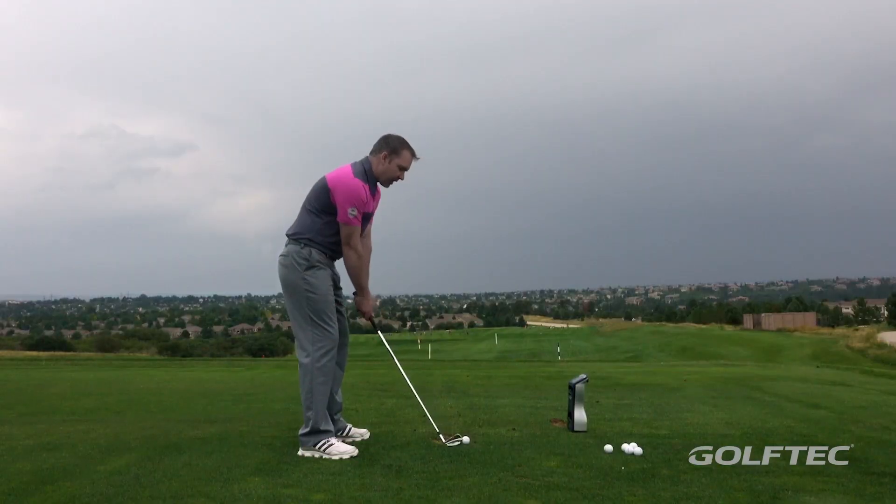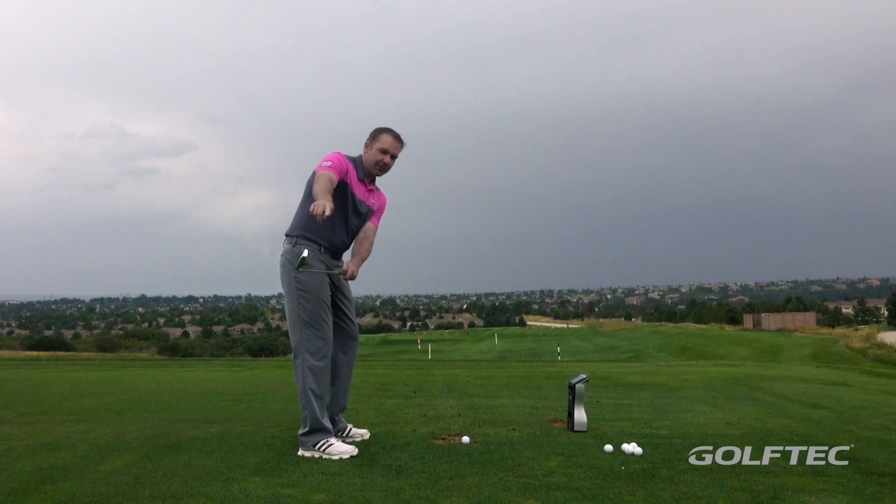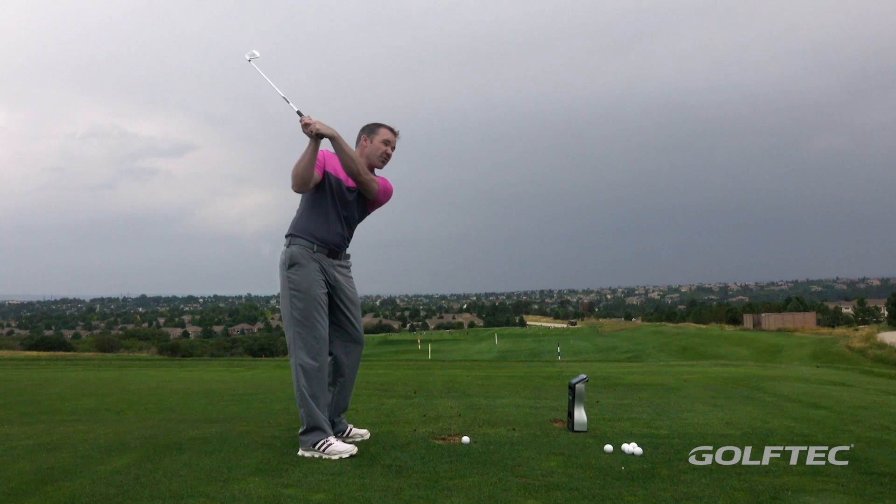On the backswing, when the shaft's parallel to the ground, aim the club face straight down at the ground. And then as you get to the top of the swing, aim it straight up at the sky. No other way to do it.